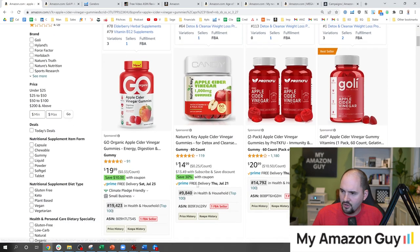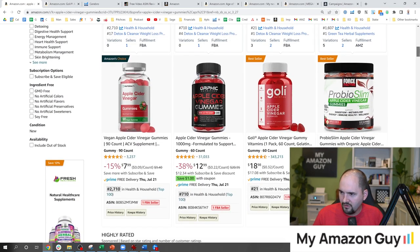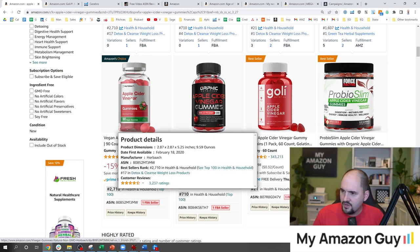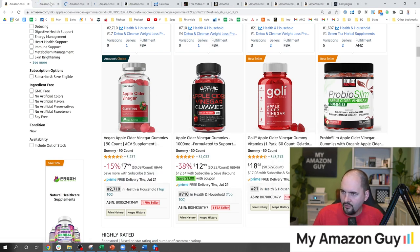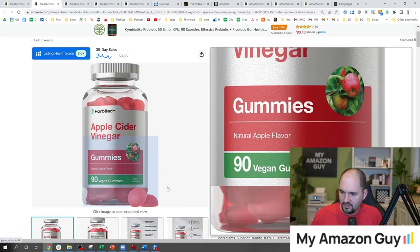Let's go back to the main list. Here are the other products — we're going to avoid sponsored products and go to the top organic ones. This one is number 2,700 in household, this one is 710, Goalie number 21, which is the juggernaut we just went over, and 1,600 on this one. So these are three listings with very high rankings, all worthwhile running through the same exercise.